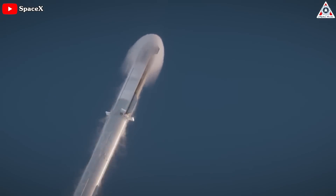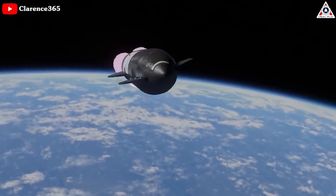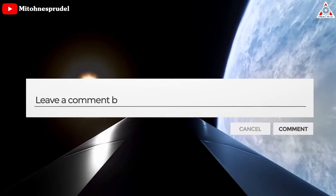SpaceX's Starship Super Heavy is expected to dethrone the SLS as soon as it reaches orbit with its capability at liftoff. SpaceX officials recently said that they have more engines than they could fly. Do you think SpaceX will be able to launch the Raptor 3 engine by the end of the year? Share your thoughts in the comments section below.